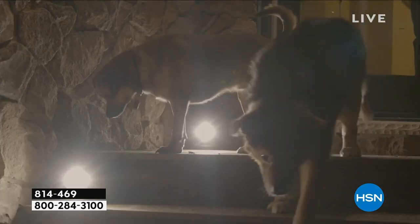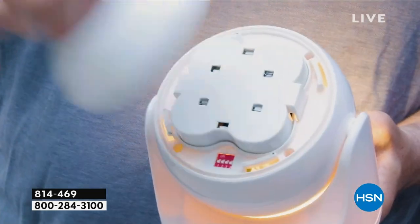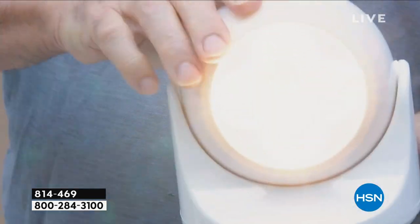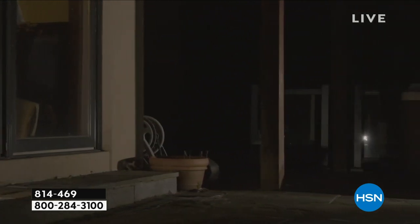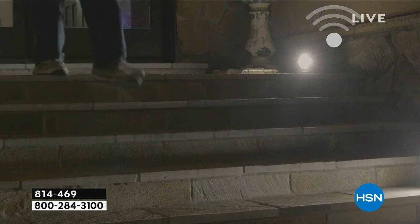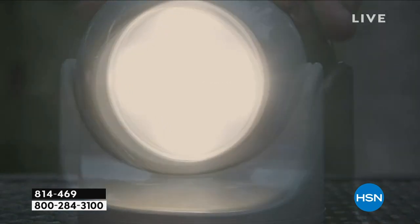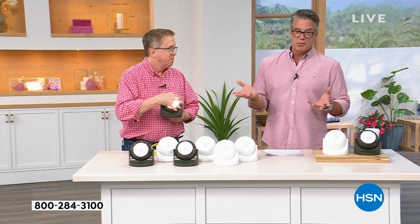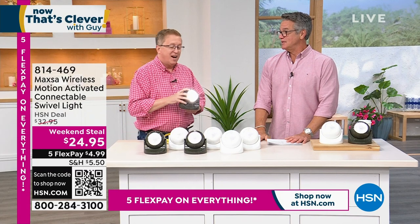Put it in the entryway, a walkway, backyard, front yard, side yard, porch, patio, basement, or attic — so you have light when you walk up there. It'll stay on as long as you're in front of it. No wires, no plugs — it works on D batteries and you get about four to six months of use. Are we ready to reveal the price? I said 89, 79, 69 would be a good price — it's $24.95, the lowest price ever.